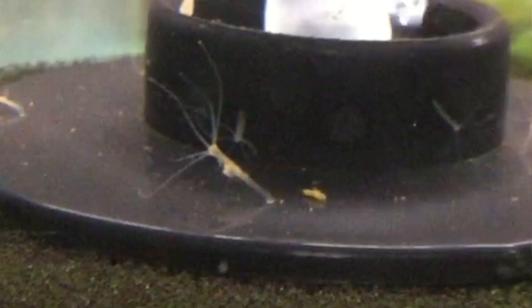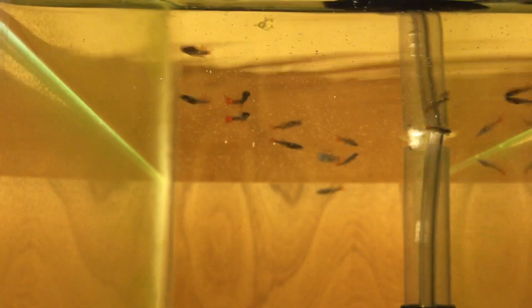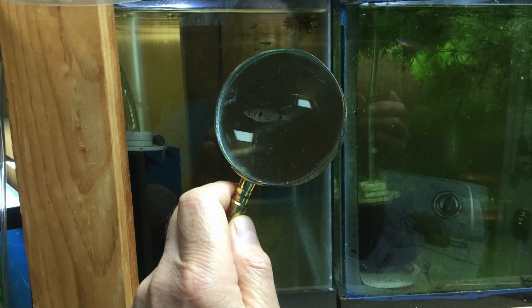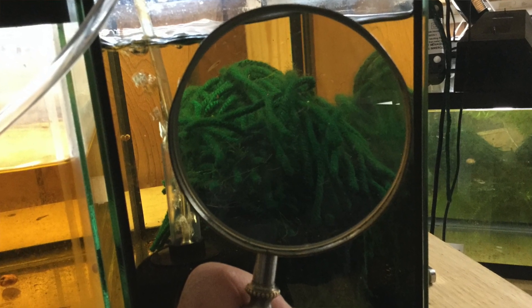Hydra are persistent. Even after you successfully treat them, they can come back. I haven't figured out how they do it — it's happened in this fish room several times. Maybe they hitchhike in on plants or in drops of water from a siphon. Maybe the embryos remain dormant until you start feeding heavily, like when you have a big batch of baby fish. It's a good idea to keep some magnifying glasses in the fish room and inspect your tanks every once in a while. You have the best chance of saving your baby fish when you catch a hydra outbreak early. The larger magnifying glasses let you see farther back into the tank; the smaller ones are good for seeing things close to the glass.